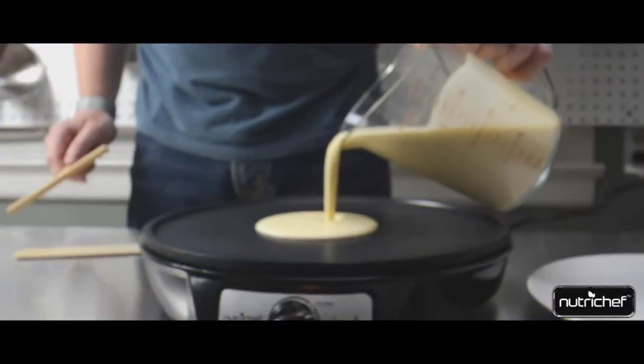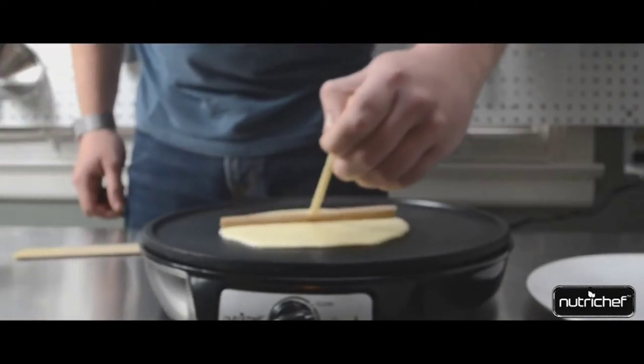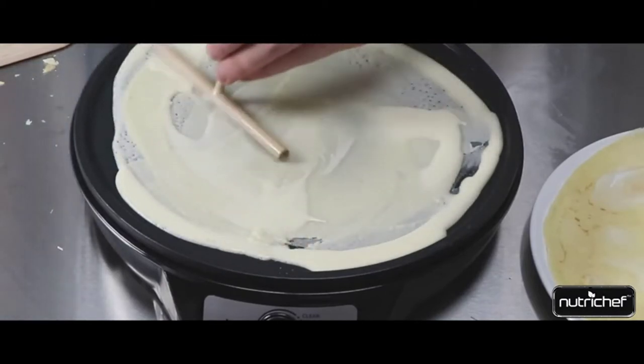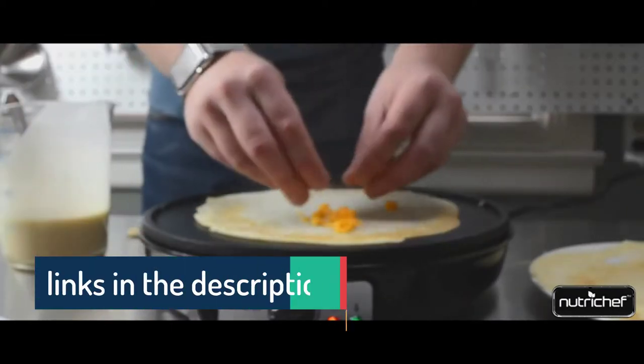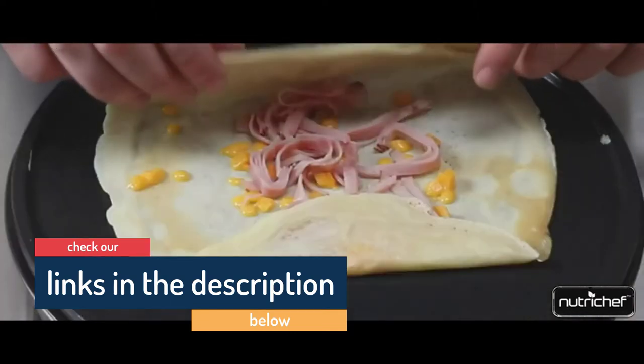Hello guys, today in this video we are going to help you find out the best crepe maker in 2021 on the market. I made this list based on my personal opinion and tried to list them based on their price, quality, durability, customer review, and more. If you want to see their price and find out more information about them, you can check our links in the description below.